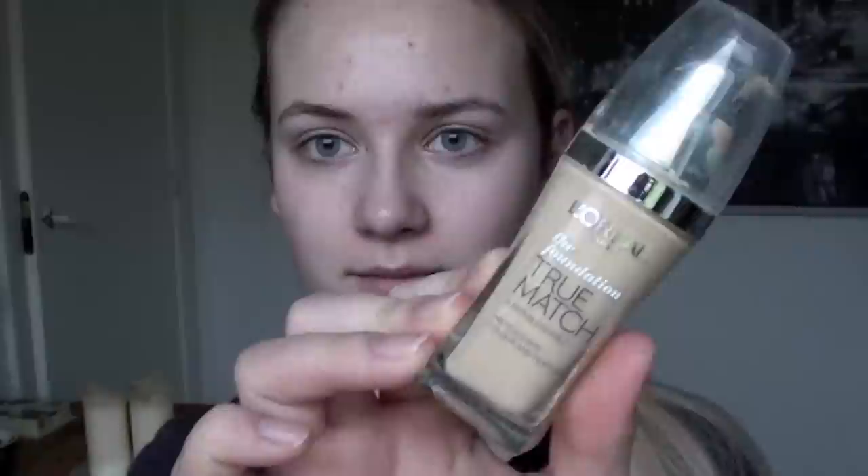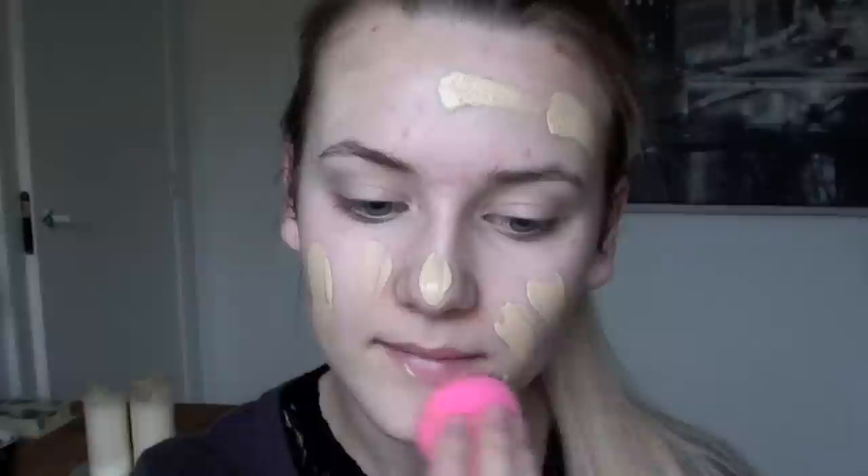Now I'm taking my True Match foundation from L'Oreal and I'm just applying it all over my face in dots because I'm going to use my Beauty Blender afterwards. I really like this foundation — the consistency is very easy to blend and the color is just the perfect match for my skin.